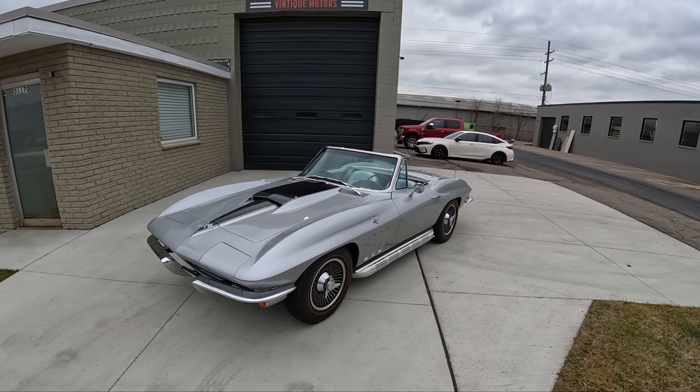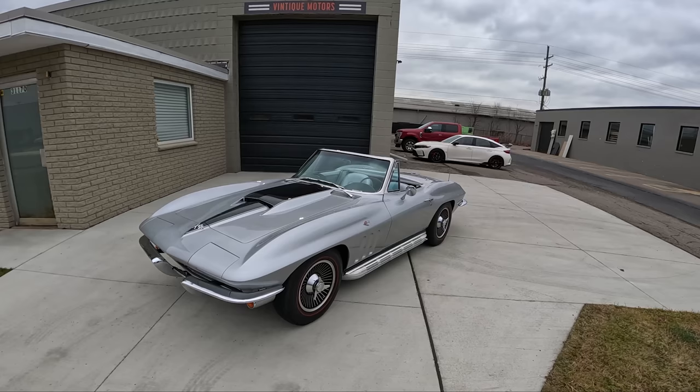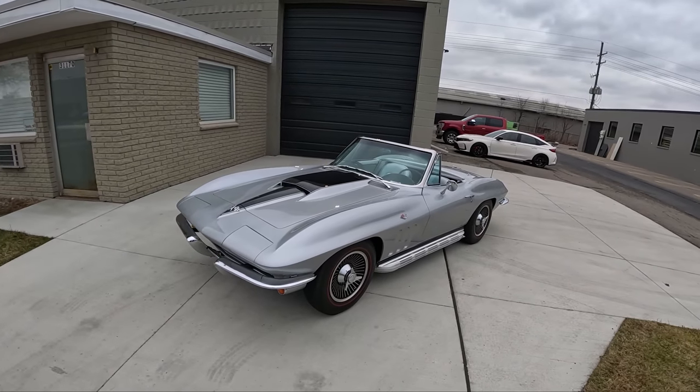All right, guys, we're back today at Vintique Motors, and we are driving a 1966 Chevrolet Corvette convertible. Four-speed manual transmission. I'm here with my buddy Adam. He's going to walk us around this real quick, and then we'll take it for a drive.